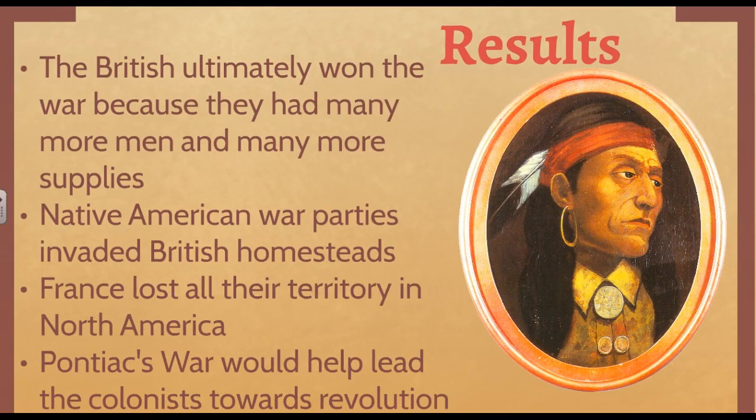Ultimately the British had more weapons, more men, more supplies, and they just outlasted the French and the Indians to win the war. In 1763, the peace treaty called the Treaty of Paris was signed, and the British and the French ended the French and Indian War. It was also called the Seven Years War because officially it started in 1755-56 and ended in 1763.